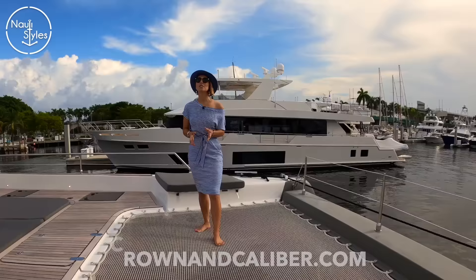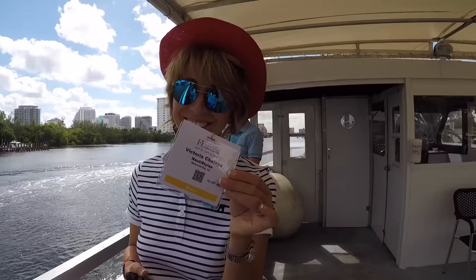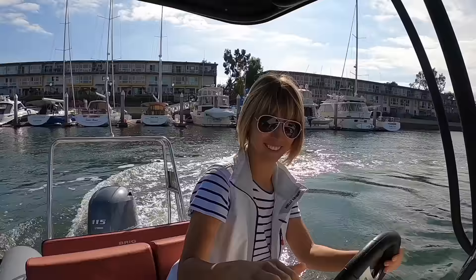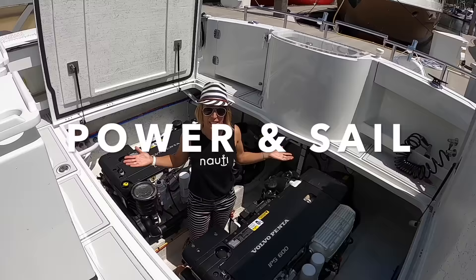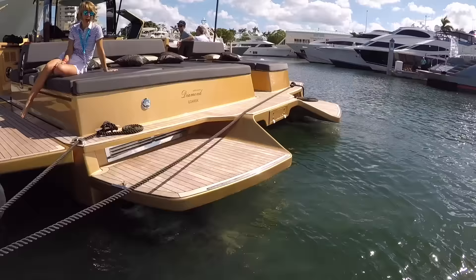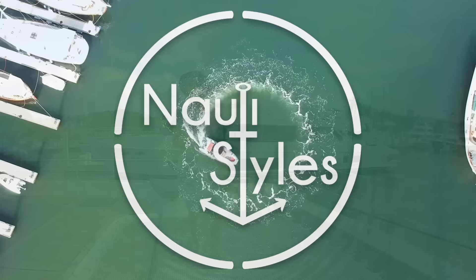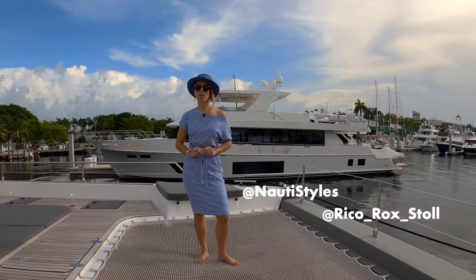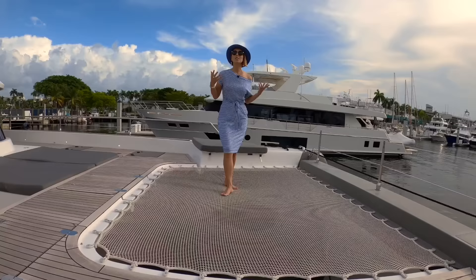Today we're in Florida and we are on board a Sunreef 60 Sail. You guys might have seen a video we did a while back at the Cannes Yacht Festival of Project E, which is an eco catamaran. In that video we focused on all the eco features. In this video, we're going to show you a real detailed Naughty Styles tour of a Sunreef 60 Sail. So welcome to Amaya.